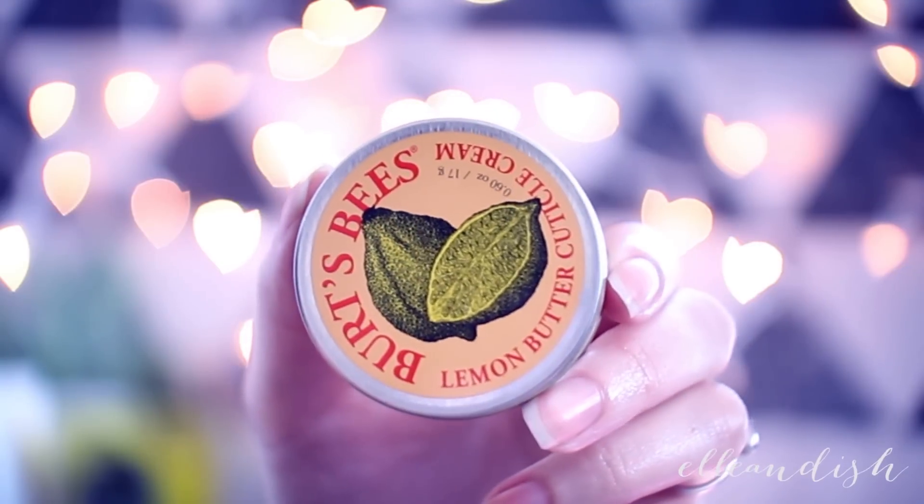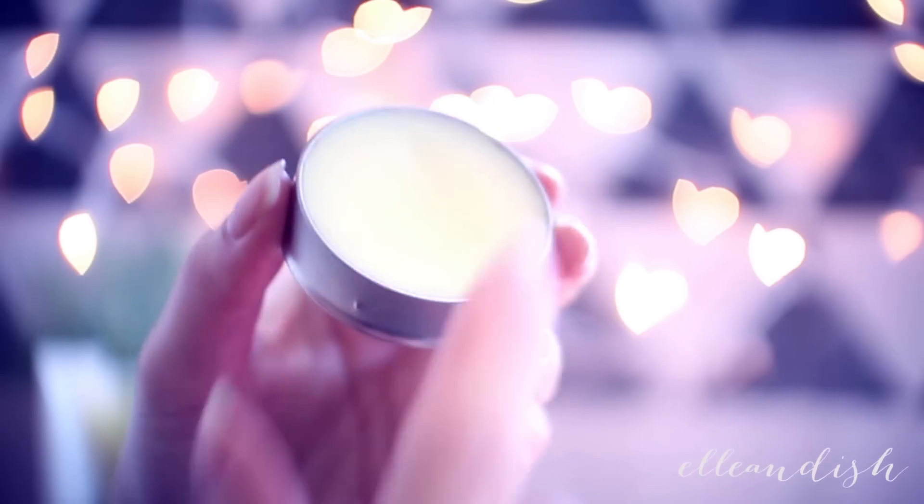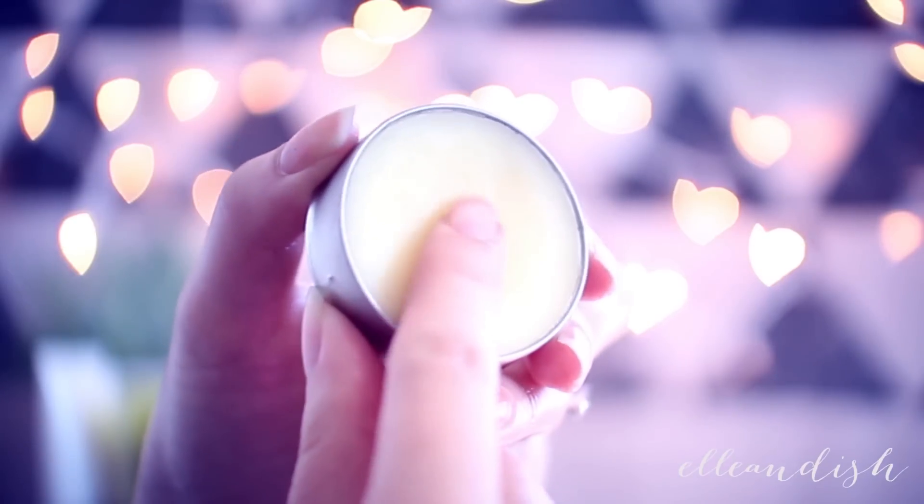For a cuticle balm, I like this Burt's Bees cuticle balm. The packaging isn't fussy — it's nice in a tin, it's natural, it smells great, and it's not too greasy for every day.